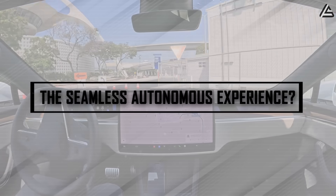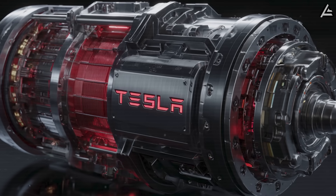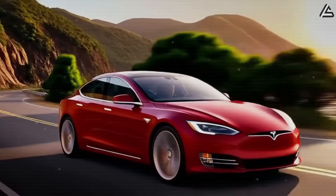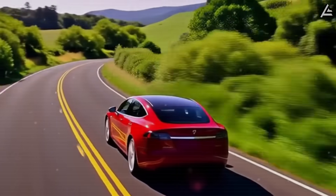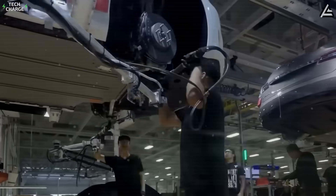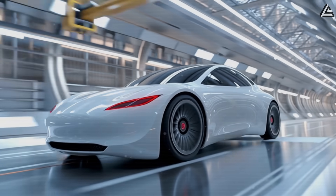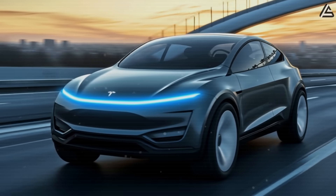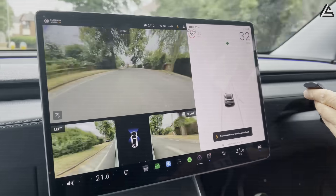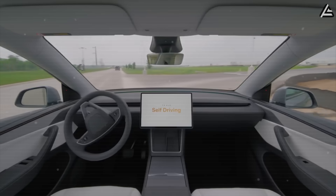Tesla's next-generation electric motor technology achieves breakthrough efficiency levels exceeding 96%, establishing new industry benchmarks that translate into remarkable energy consumption figures of approximately 12 kWh per 100 km under real-world driving conditions. This improvement over current Tesla motors — which typically operate at 93 to 94% efficiency — yields measurable range extensions that could add 30 to 40 km of driving capability from identical battery capacity. The integration of Full Self-Driving version 13 represents Tesla's most ambitious leap forward in autonomous driving capability, featuring neural network processing that handles complex urban traffic scenarios and highway transitions with unprecedented sophistication.